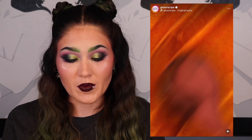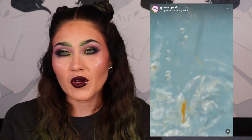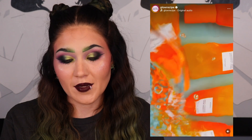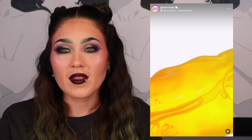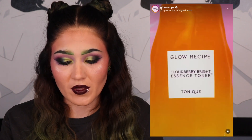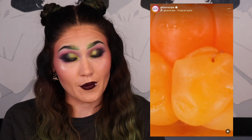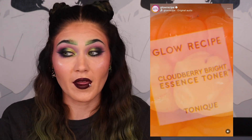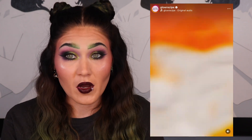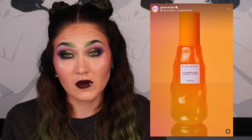I have two products from Glow Recipe — one is a repurchase: the Cloudberry Bright Essence Toner for $38. I use this in my nighttime skincare routine, I'm running low, and I really like how it works on my skin. It helps with dark spots, which is something I deal with from acne. It's a great toner for me and I'm most likely purchasing it during the Sephora sale.